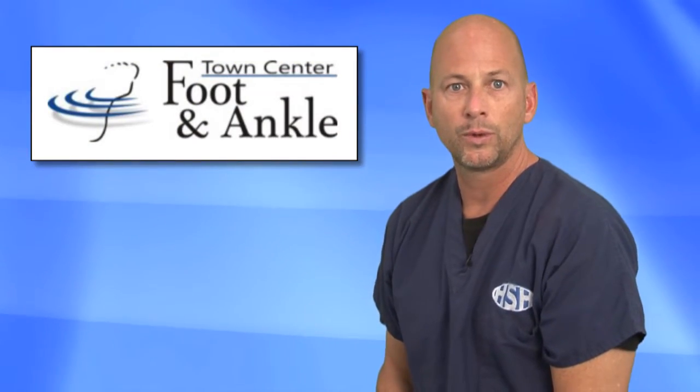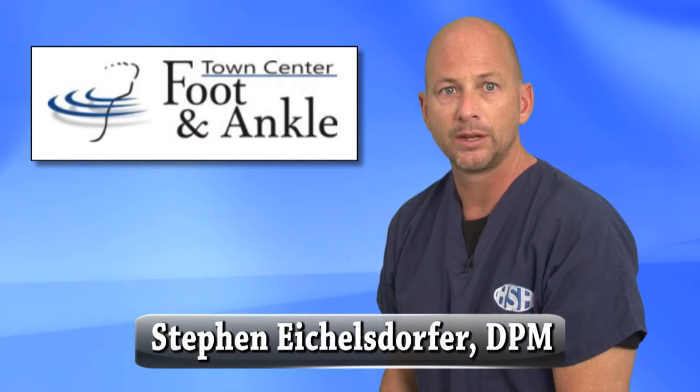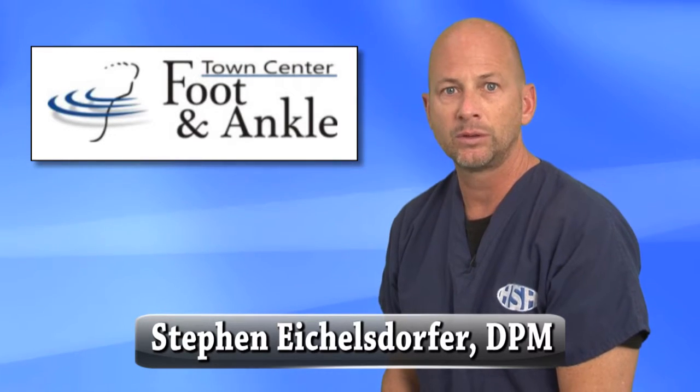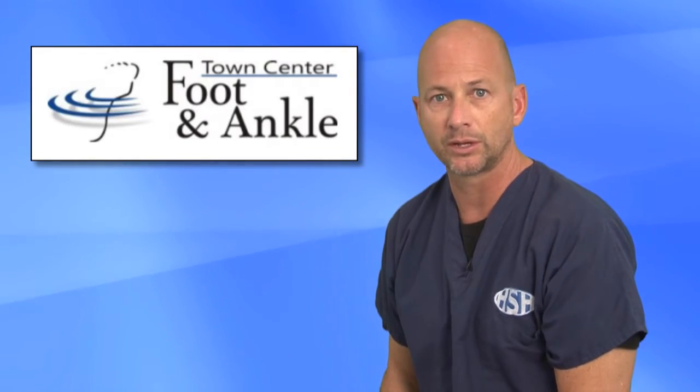At Town Center Foot and Ankle, we use a new technique called platelet-rich plasma therapy, known as PRP, that utilizes the body's own growth factors to stimulate the healing of bone and soft tissues.